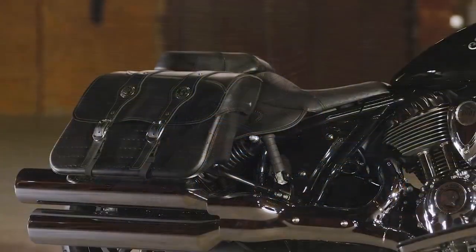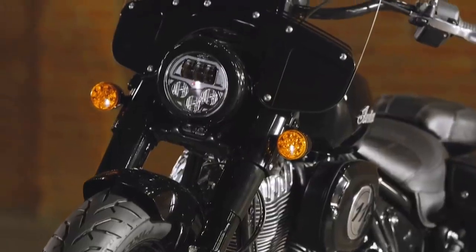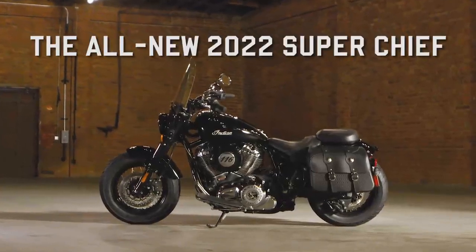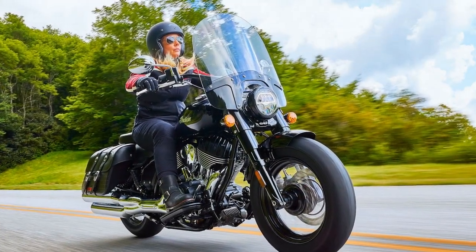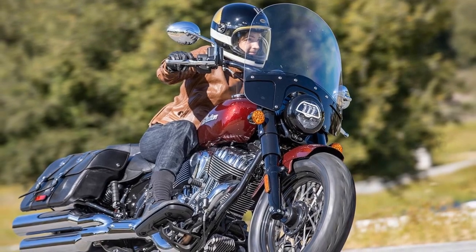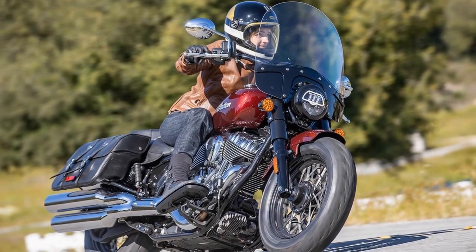The Super Chief Limited bridges the gap between cruiser and bagger categories within Indian's motorcycle lineup. It masterfully blends the simplicity of older baggers with modern amenities, catering to the needs of 2024 riders. For those who find modern baggers like the Chieftain and Challenger too feature-rich and expensive, and stripped-down cruisers like the Scout and Classic Chief too minimal, the Super Chief Limited offers a perfect middle ground.